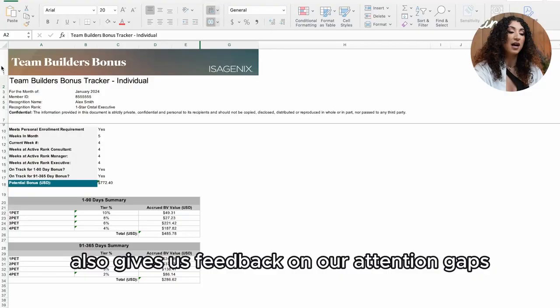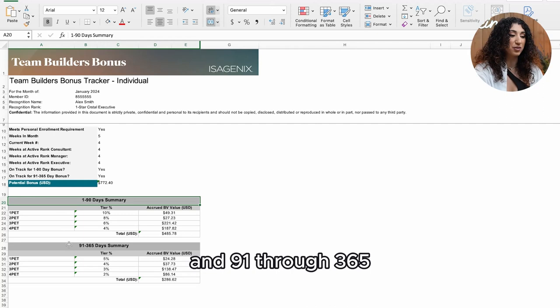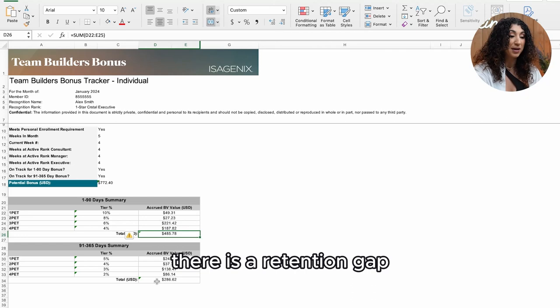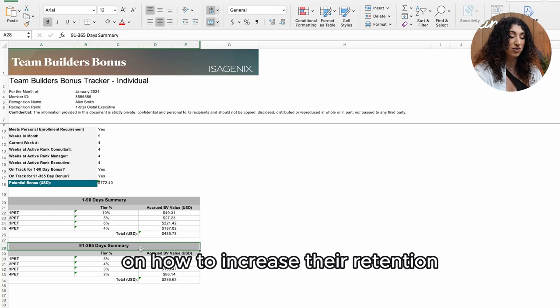The team builder's bonus also gives us feedback on our retention gaps. You can compare days one through 90 and 91 through 365 to see which section is stronger. If days 91 through 365 is significantly decreased, as you can see in the example below, there is a retention gap.